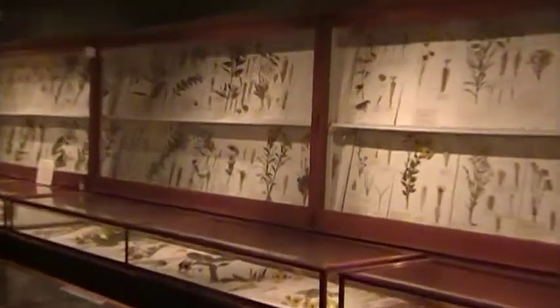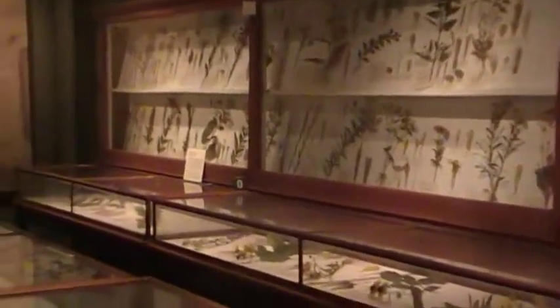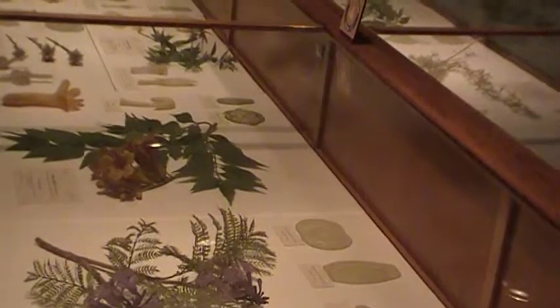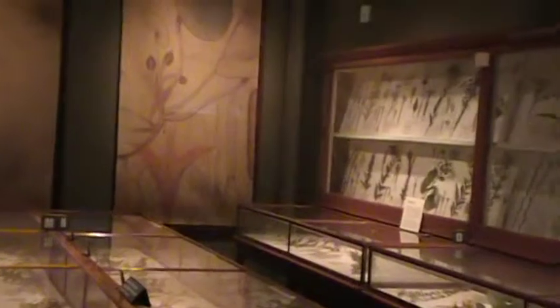That's a general view of the glass flower gallery. They have three or four rooms full of showcases containing glass flowers. I am trying to give you a general idea here.